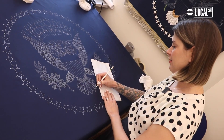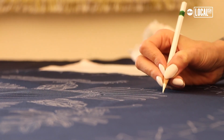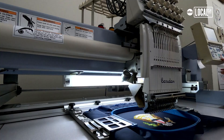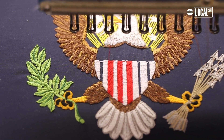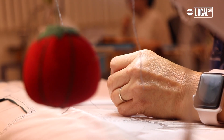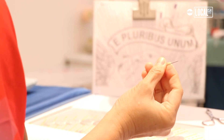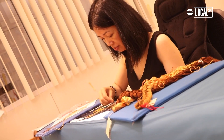It starts at the very beginning with a hand-traced drawing by one of our presidential artists. You can't make a mistake — there's really no coming back from it. We trace our origins back to the Schuylkill Arsenal, originally founded in 1799, later renamed the Quartermaster Depot. We're one of the last manufacturers that practices hand embroidery. Certain flags are only authorized to be hand embroidered, which includes the presidential flag, which is 100 percent hand embroidered.